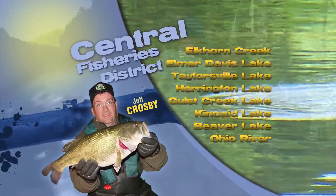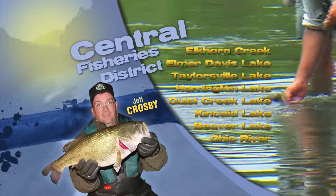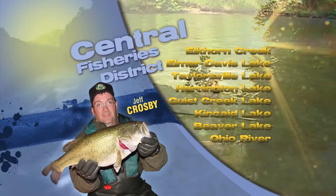Crankbaits, swim jigs, and soft plastics such as creature baits are very productive, especially around vegetation or a lot of shoreline cover.